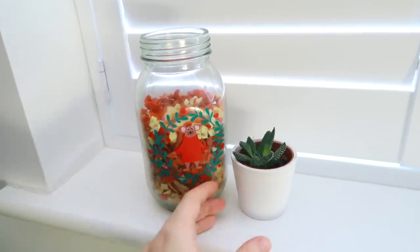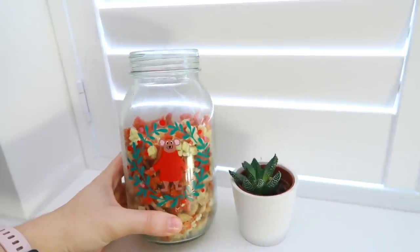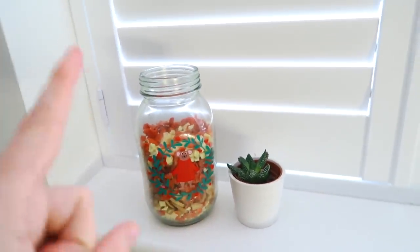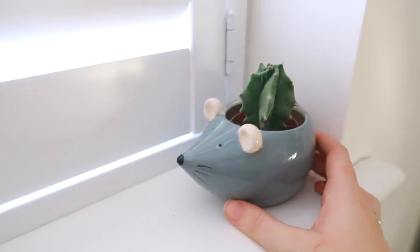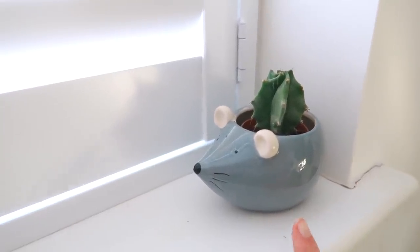I try to keep the windowsill fairly empty, but we have a little succulent and then the rat and mouse treat jar — I need to find the lid for that. On this side we have a rat cactus. I get questions all the time asking where this was from — it was from Morrisons a couple of years ago and they definitely don't sell it anymore.